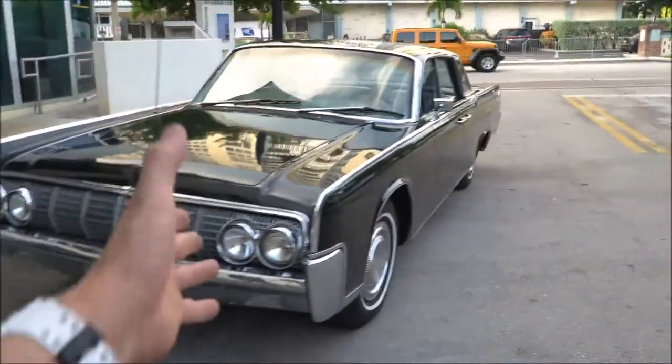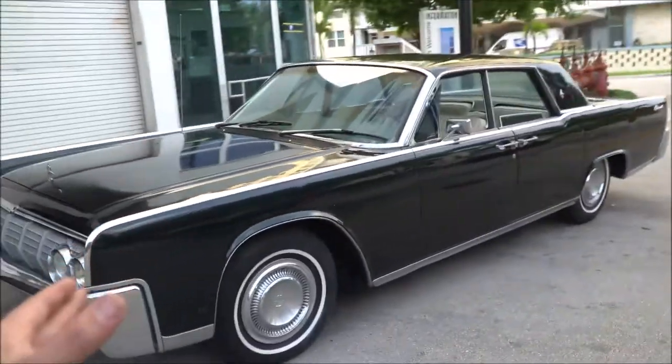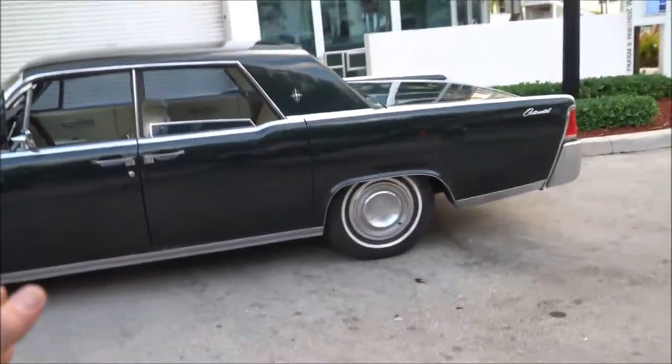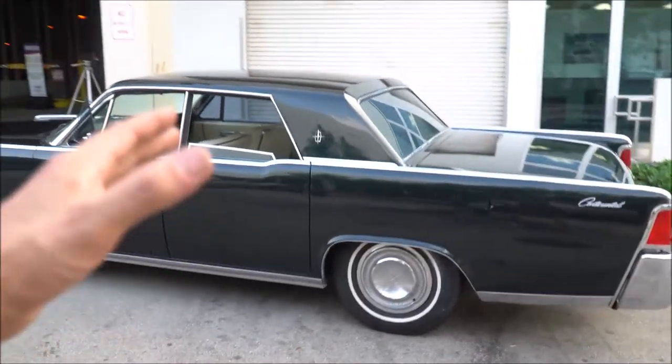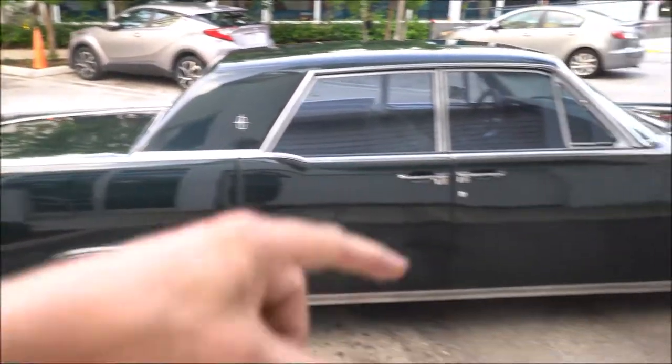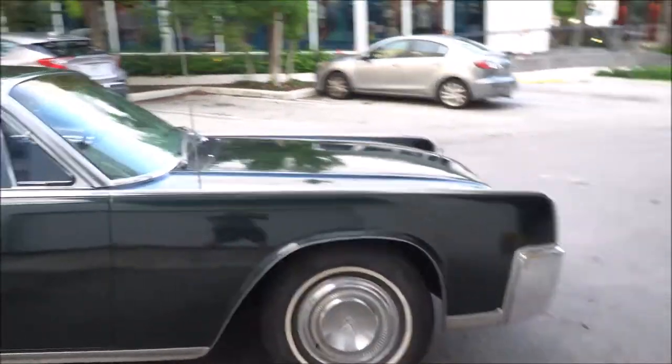I can even have you talk to the owner if you want. He's an 80-year-old gentleman. I've known him all my entire life — I'm only 38 years old. So this one's ready to sell, guys. You can see all the paperwork in the eBay listing below, so check that out.